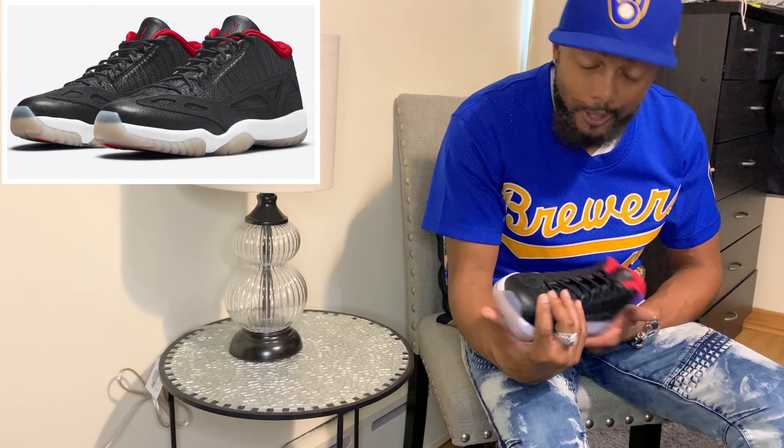Sometimes y'all be slipping, y'all really be slipping, but this shoe is on something — it is, it's on something. I like the shoe. I'ma give you guys a closer look at the shoe, and you let me know what you think, and then we just go from there.